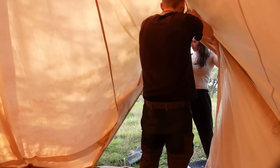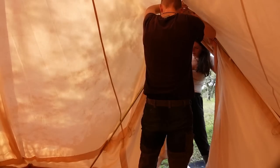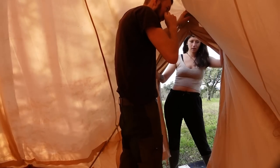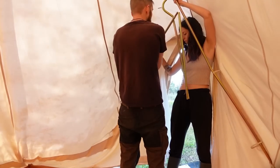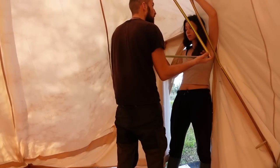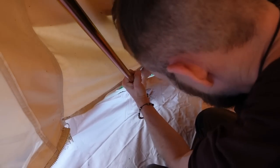I think these bits are meant to go through here. Good — that'll make it stronger. Now I've got the main shape set up, we're just going to go around and peg the outside of it so it's nice and sturdy.